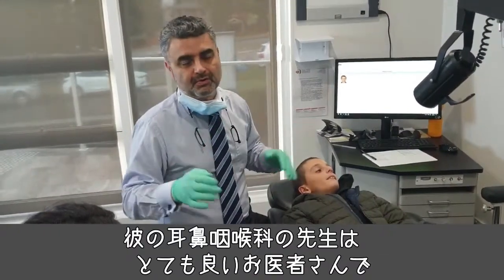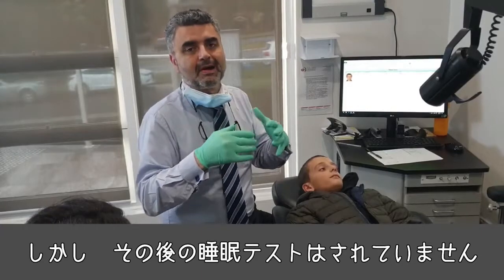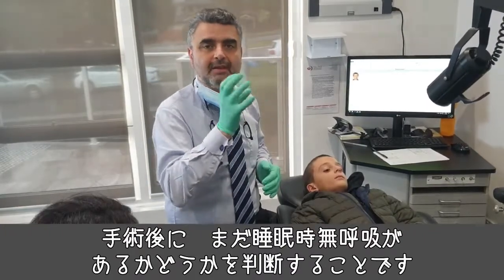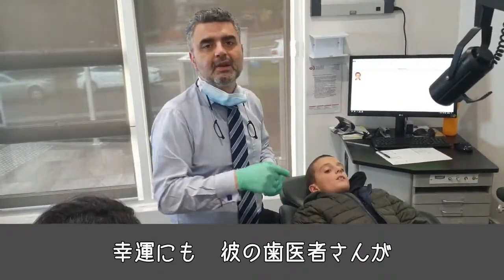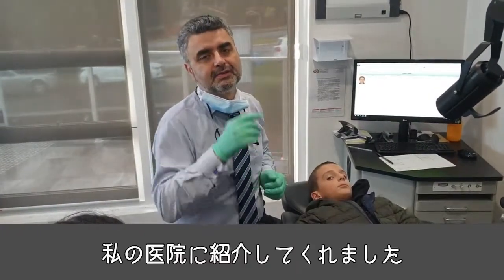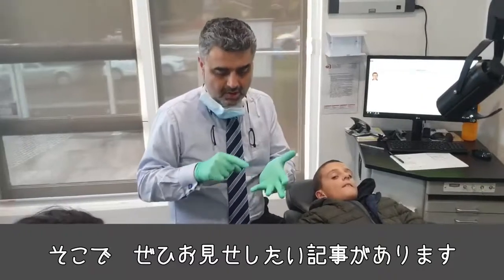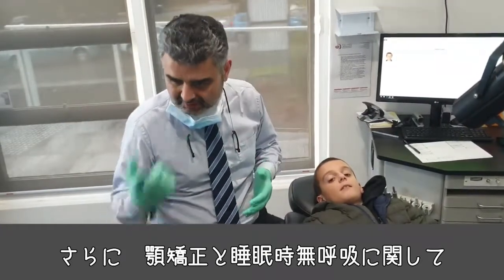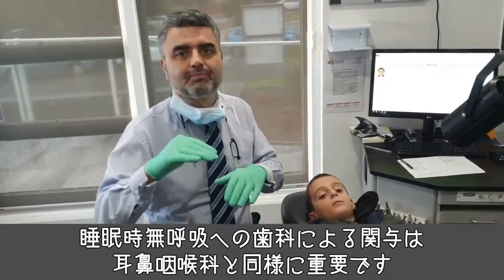The ENT doctor is a very good doctor who performed the tonsils and adenoids procedure, but no sleep study was done as a follow-up to determine any residual AHI after the intervention. Luckily, Joseph's dentist picked up that he has a class 2 jaw, a narrow palate, and a tongue tie and referred him to my practice. I want more parents to be aware that dental implications of sleep apnea are as important as nose and throat.